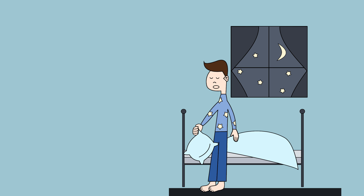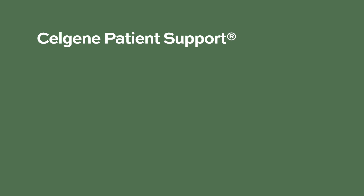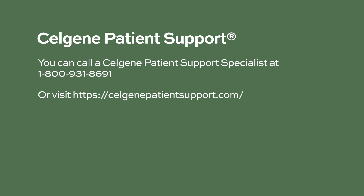Regarding the timing of the dose, IMiD drugs like lenalidomide or pomalidomide can cause fatigue and tiredness, so it is recommended to take them at night before bed. If you are also taking steroids with your IMiD, take the steroids during the daytime or early morning, as steroids can interfere with sleep.